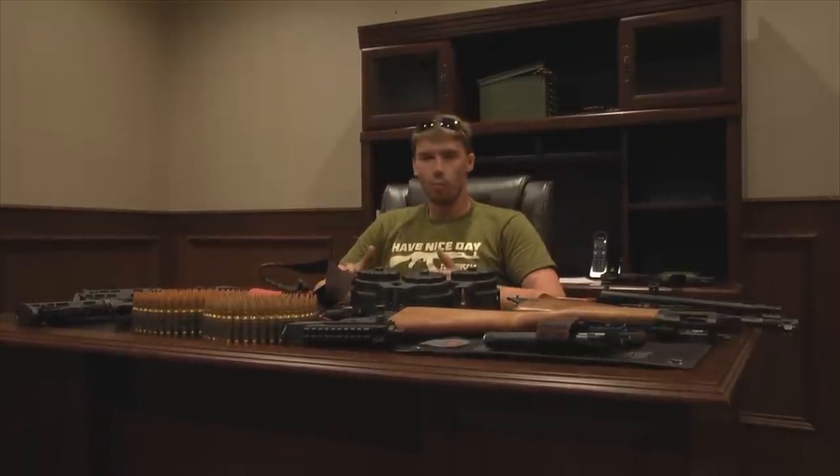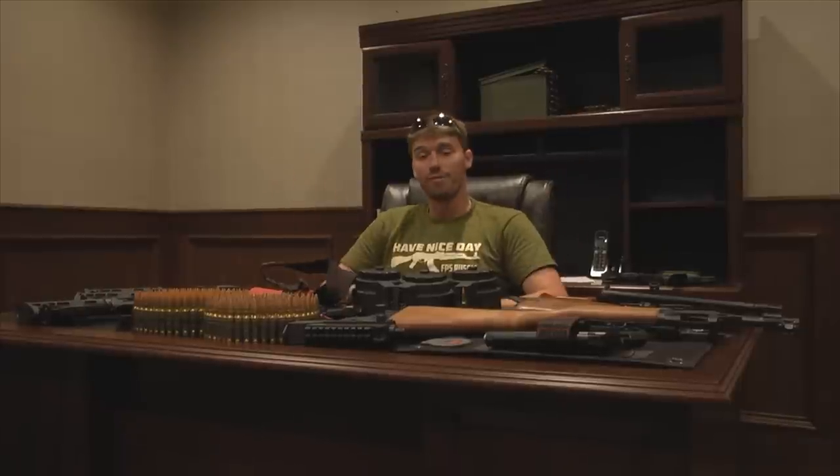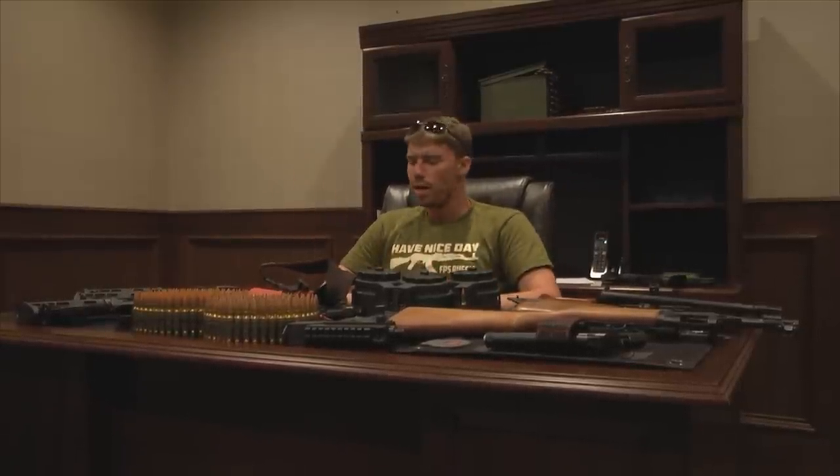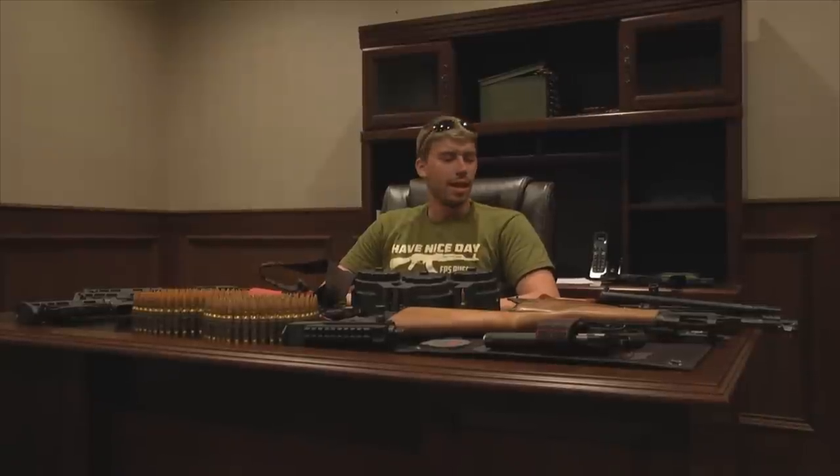Hello my friend, this is FPS Russia and I thought it might be fun to make a little video to show you guys what I do at work and show you my office here. So I'm gonna show you a few of the things that I'm working on right now and a few cool little things that came across lately.